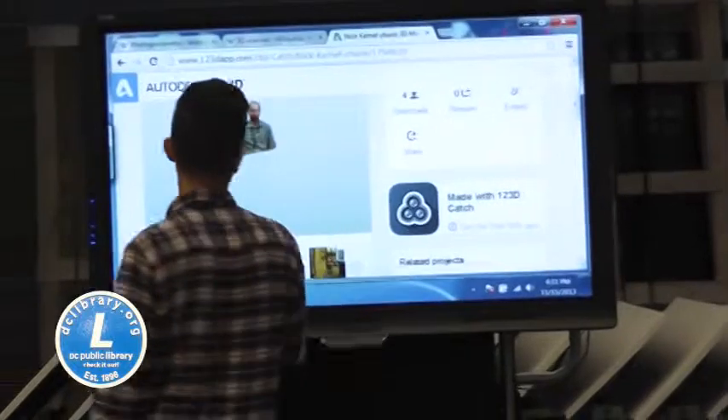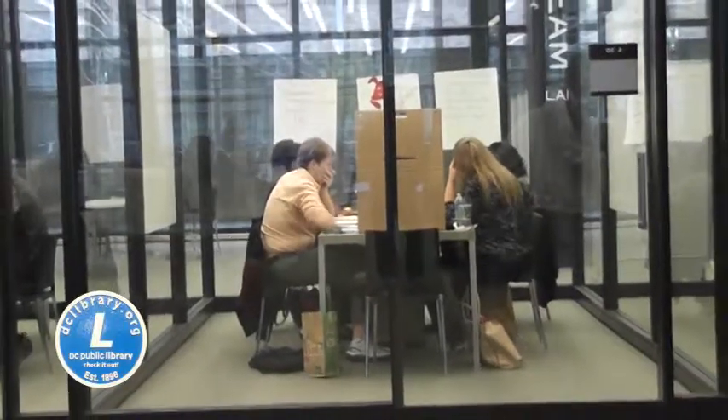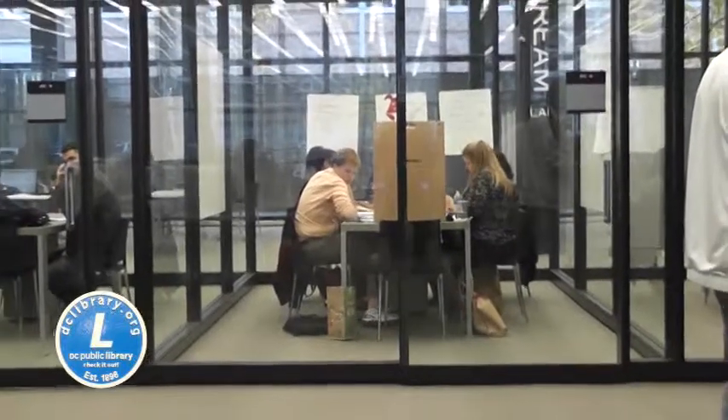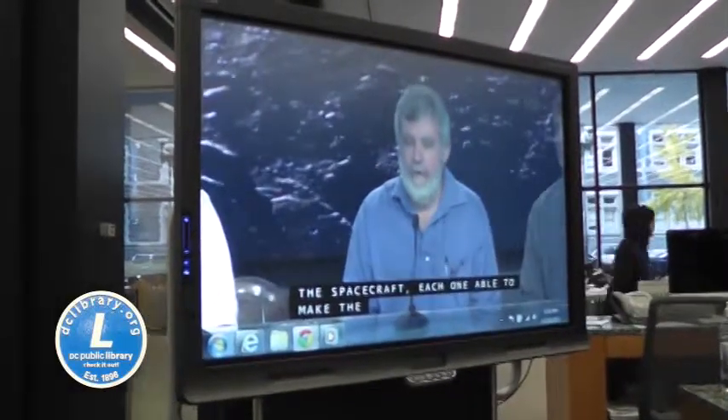The Digital Commons also features the Dream Lab, a collaborative co-working space for entrepreneurs with designated conference rooms, smart boards, and video conferencing capability.